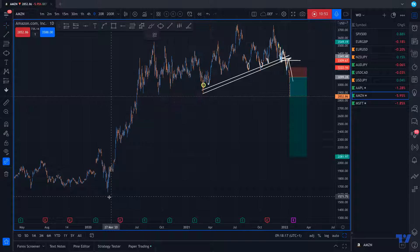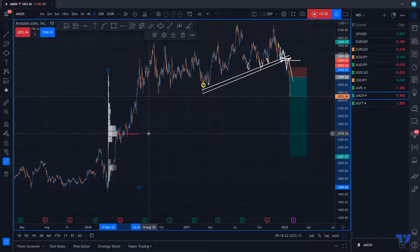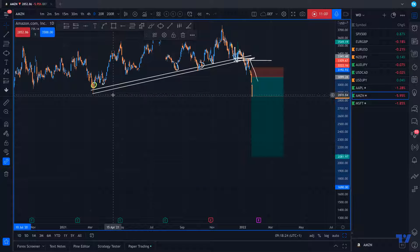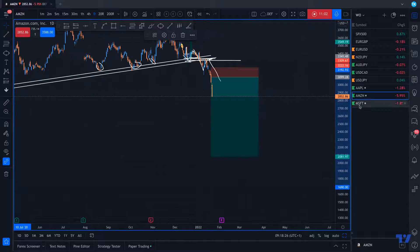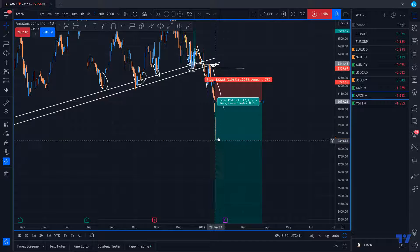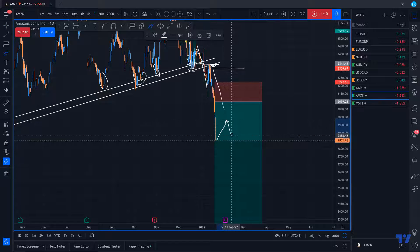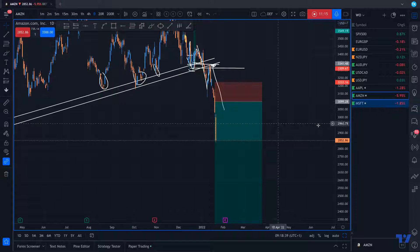For Amazon, price could react at the next level here. You can enter again, but after this big short momentum, I would expect price to breathe and retest. The last one is Microsoft.